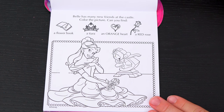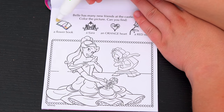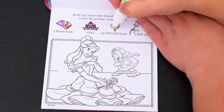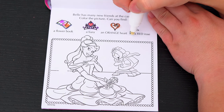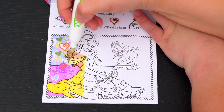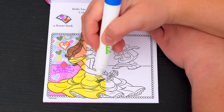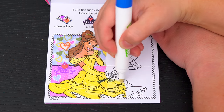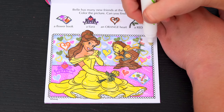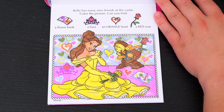Belle has many new friends at the castle! Color the picture! Can you find a flower book, a tiara, an orange heart, and a red rose? Okay, I see the tiara and the orange heart over here! And the flower book and the red rose are over here! Looks like we found everything!